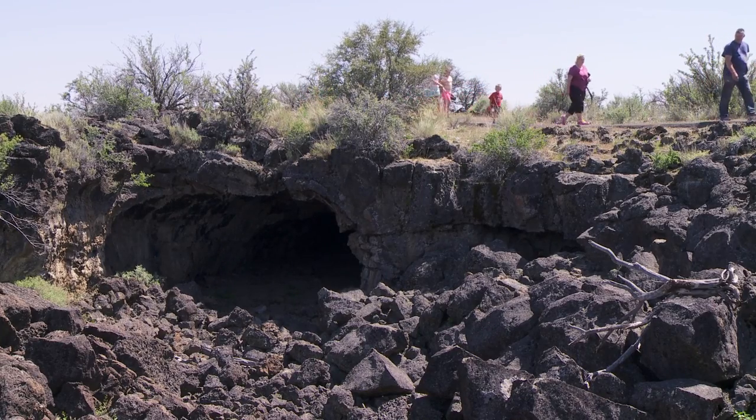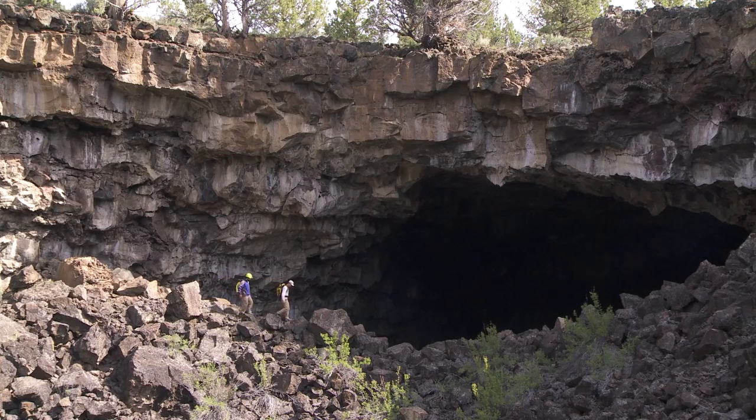We have almost 800 lava tubes here at Lava Beds, which is more than anywhere else in North America.